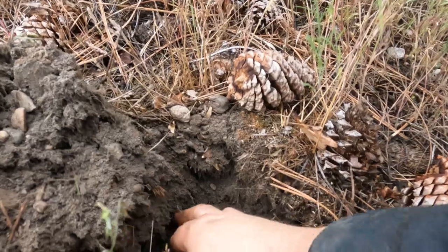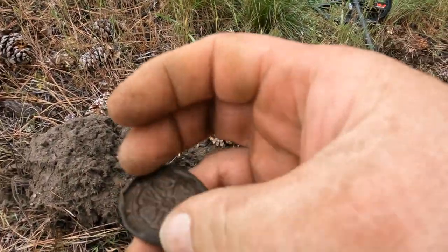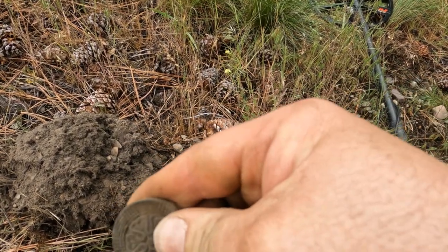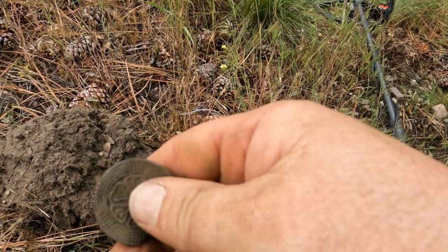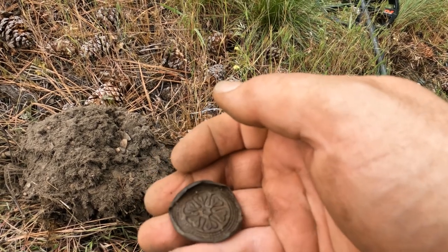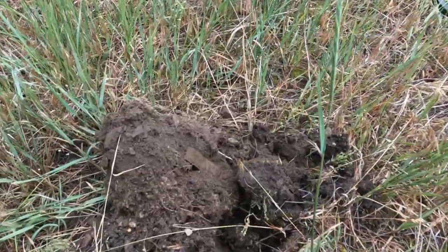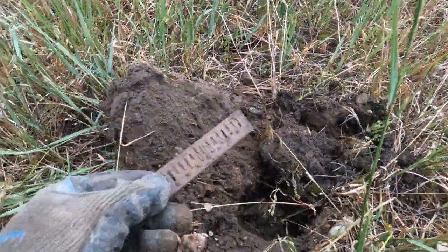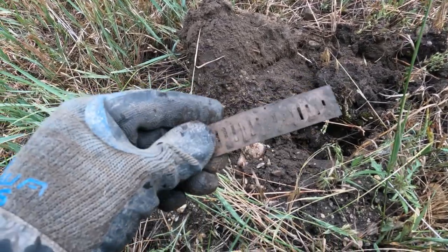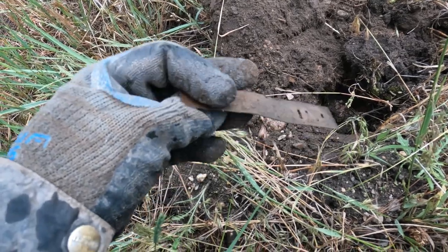I got something in the hole again, and it looks like another one of those — I don't know — buttons or something, whatever I found before. That's two. The bottom sides fell out of this one though. And every time there's the harmonica reed — this always sounds so good. You're like 'oh, a coin' — nope. Awesome though.